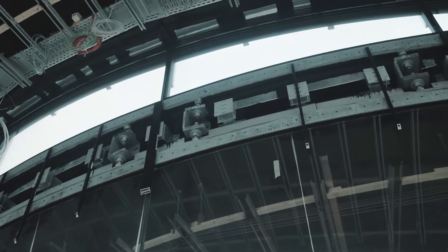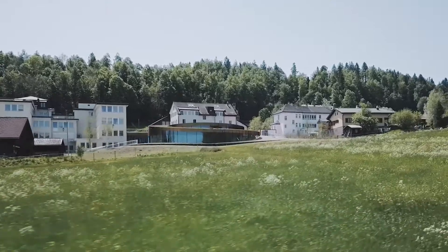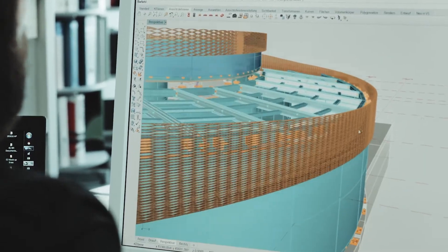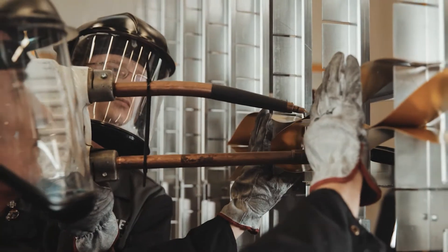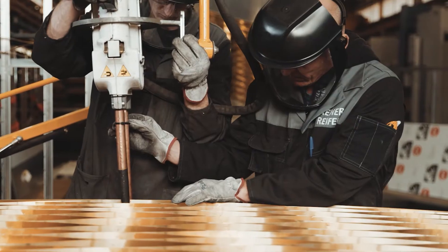Another core task was the development of sun protection. The architects of the Björk Ingels Group designed the sun protection parametrically around the building. We used this algorithm and developed our own production drawings from it. This value-adding process allows us to achieve the highest quality in implementation.